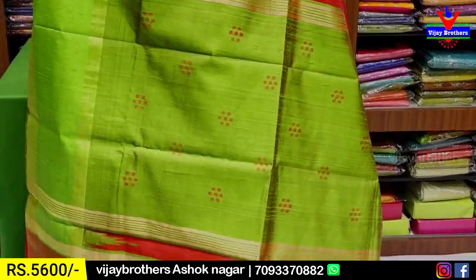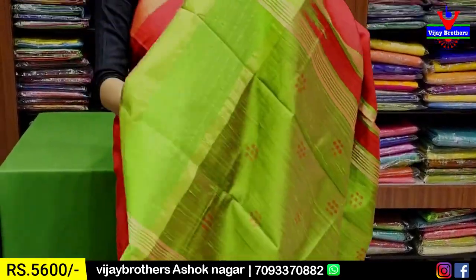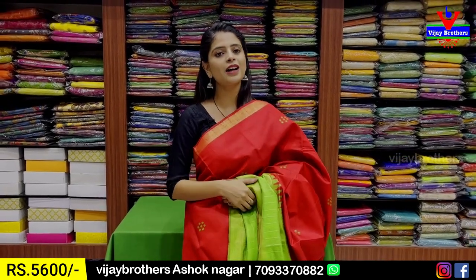We have to look at the contrast and the weaving style. We have to look at the tassels attached, and the contrast blouse. The price is ₹5,600. In this case it is ₹6,600.